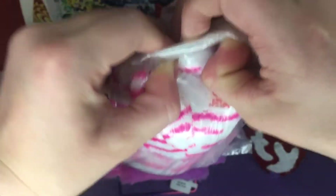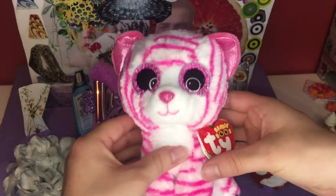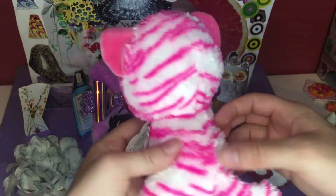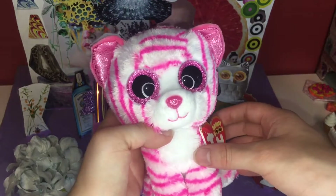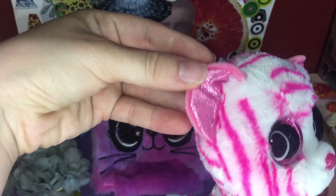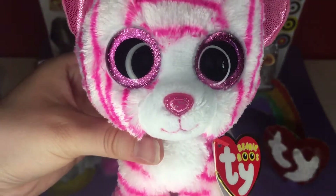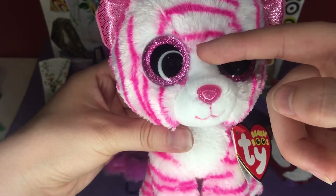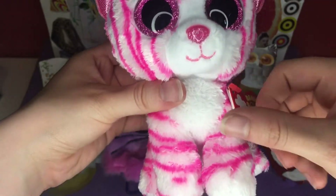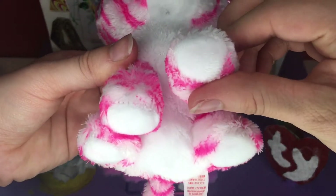I'm going to unwrap her out of this plastic. So Asia is a pink and white tiger, and she has pink stripes, pink eyes, a pink nose, and pink ears with the soft sparkly fabric that everyone likes. She has a white spot on her forehead and her muzzle, some white on her tummy, and some white on the bottom of her paws.